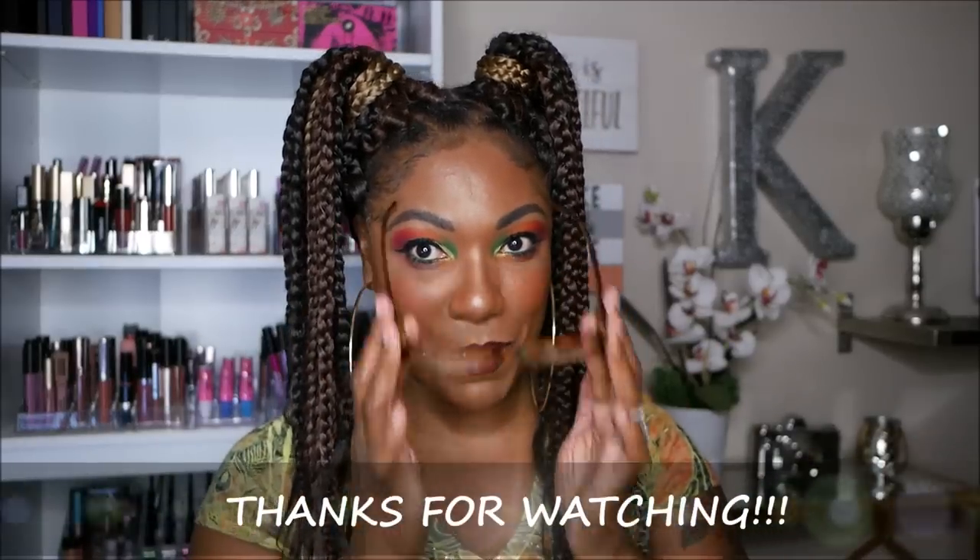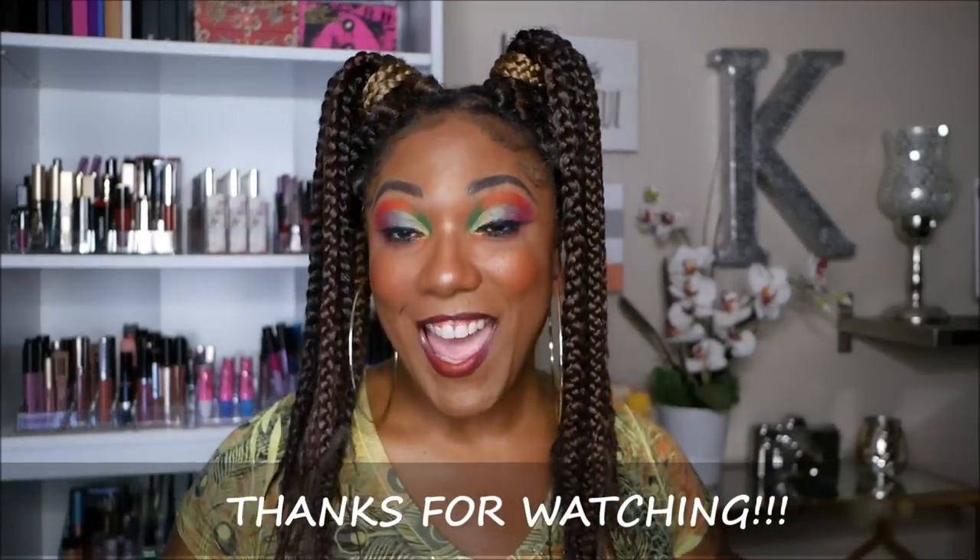That's my whole Ipsy Glam Bag Plus box. I'll put the total value of the box on the screen so you have an idea. The box costs about $25 a month, and I haven't been disappointed yet — I feel like it's definitely worth the value. Thank you guys so much for hanging out with me for this video, and I will see you on my next one. Toodles!